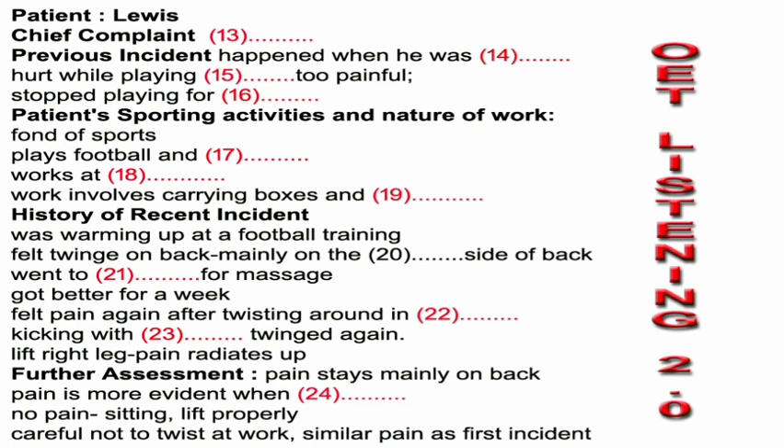And is it moving down into your buttock? Not really — it's staying mainly in the back. But it's more obvious when you move your leg. Yeah. When it's fully extended, I lift my leg up and it's really painful. What about when you're sitting with your knee bent? No, it's fine now. And have you been at work? Yeah, I've been at work and it's fine as long as I lift properly — no pain. So as long as you're very careful when you're lifting. And have you done any twisting at work? I've been very careful not to.